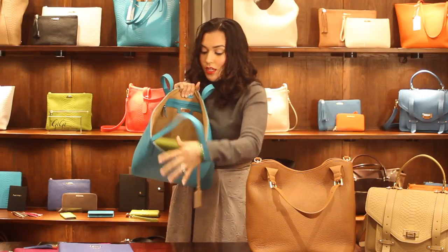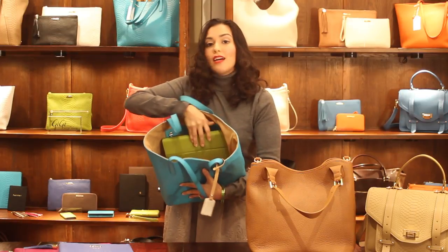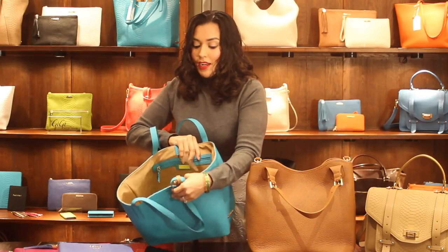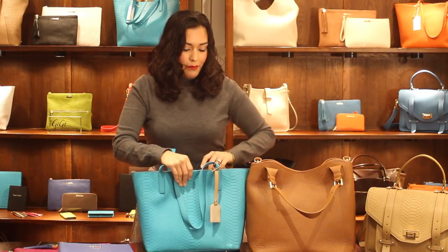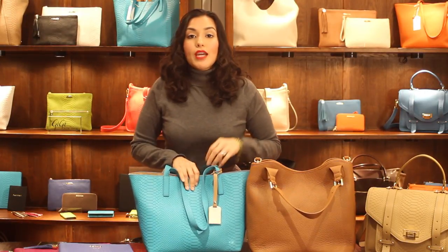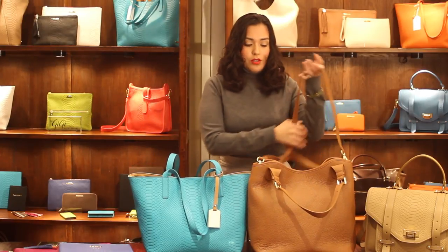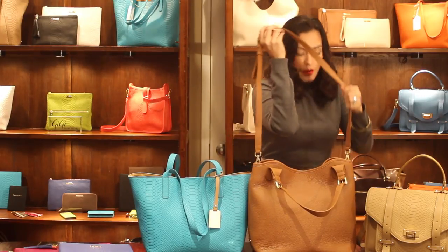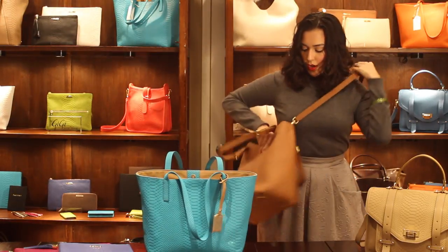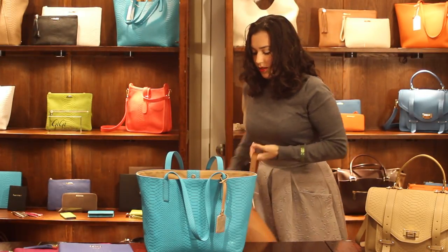You can also fit a date book and your pen right in the pocket and you still have a ton of room for all the extra things you need — whether you need to change your shoes or your gym clothes after work. This is the Olivia, and you can wear this as a crossbody over your shoulder or using the straps.